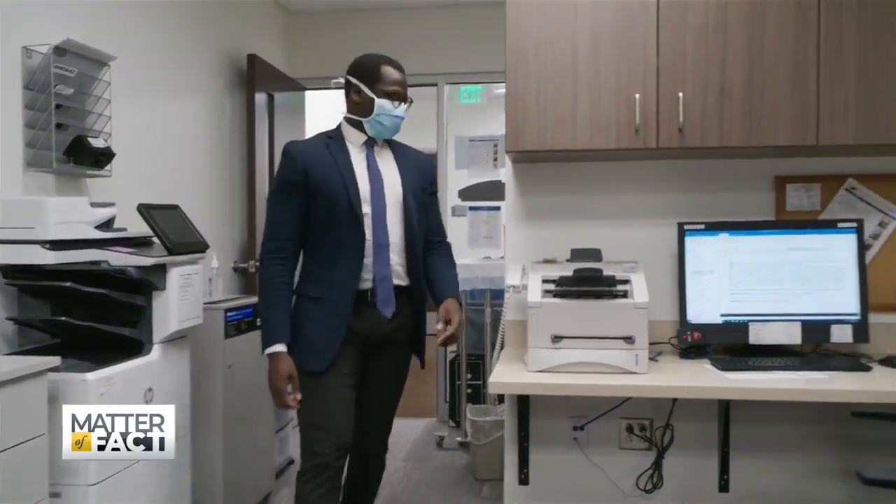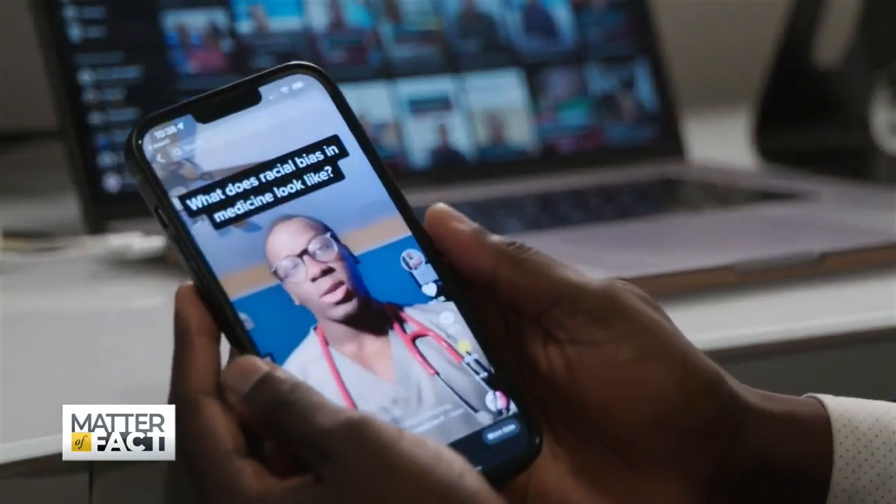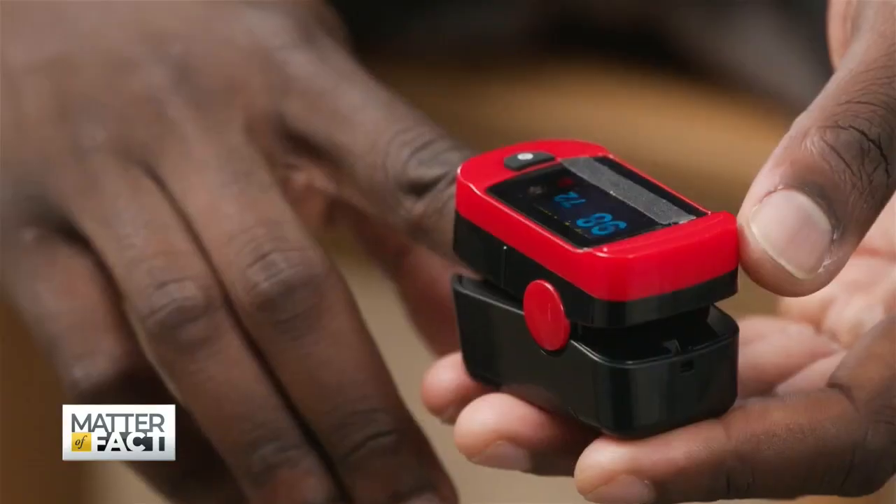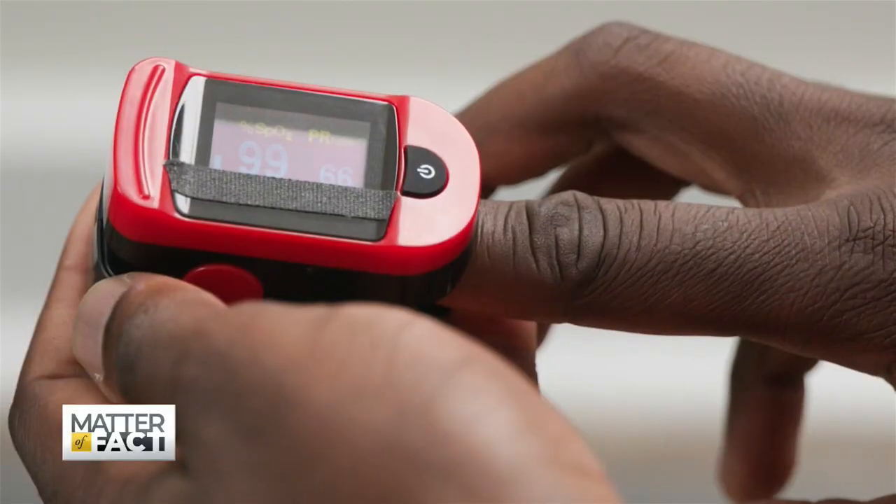Joelle Burvell is a medical student whose TikTok video on this underlying racial bias went viral. My percentage right now is 98 percent — 100 percent is like the max, but most people are between like 95 to 100. What it's essentially looking for is your oxygen saturation of hemoglobin, and it's seeing how much light is absorbed back from that hemoglobin. But in darker skin tones, melanin also absorbs light, and so it can cause that number to be increased.